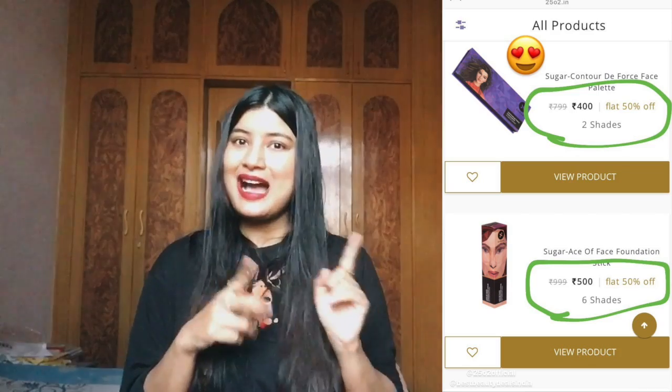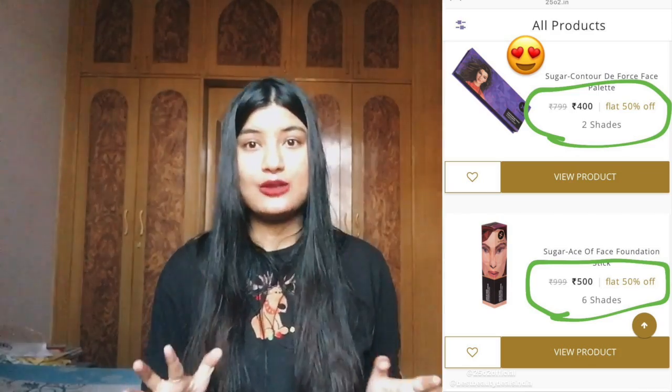Considering the deals I got, I am ready to wait 10 or 11 days. Faces Canada, Sugar Cosmetics, Ruby Organics, Colorbar — there were so many good brands which were 50% off. I have never seen Sugar on 50% off ever. I updated on Instagram so you guys could buy from there too, so please follow me on Instagram so you never miss such amazing deals. For free shipping you have to buy more than Rs. 1000.